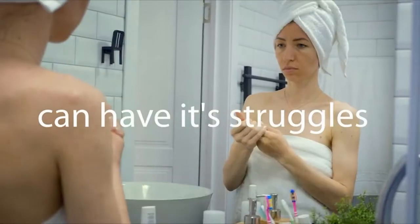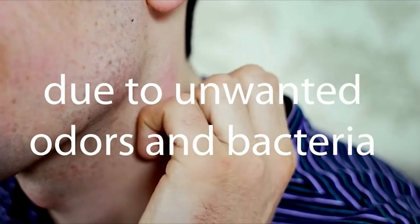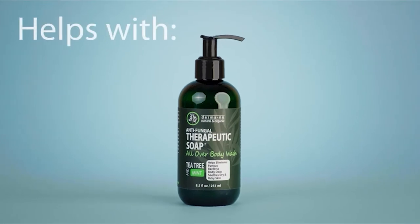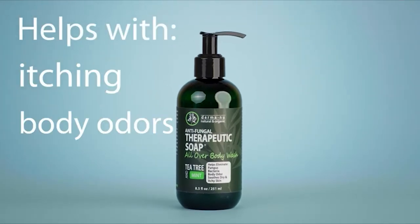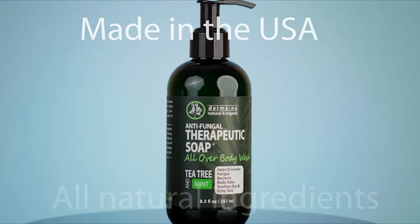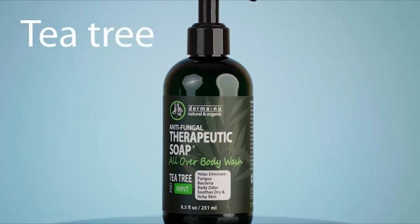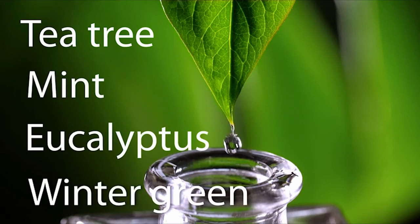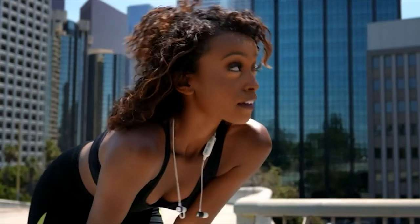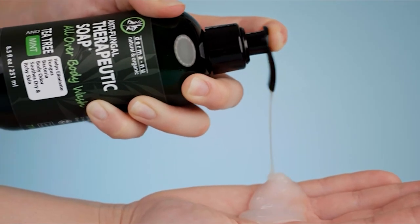Smelling and feeling fresh can have its struggles due to unwanted odors and bacteria. Here at Derminu, we created our therapeutic soap to handle those pesky itches, body odors, and more. Our body wash is proudly made in the USA with all natural ingredients such as tea tree, mint, eucalyptus, and wintergreen — all to help you get healthy skin naturally. Whether you have an active or not so active life, our therapeutic soap will help cool and soothe your skin.